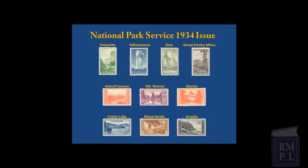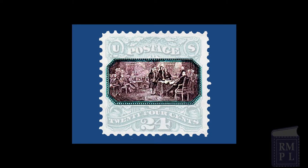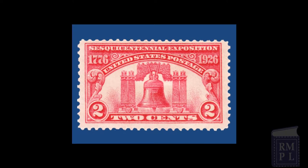Before the National Park series, the first U.S. postage stamp showing what became a unit of the NPS was the 1869 stamp showing the signing of the Declaration of Independence in the Assembly Room of Independence Hall in Philadelphia. Many other stamps also honored places long before they became units of the National Park System. These include the Lincoln Memorial Stamp of 1923, the 1926 Liberty Bell Stamp, and the George Washington at Valley Forge Stamp issued in 1928.